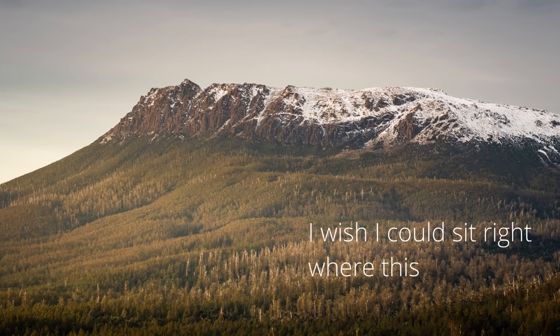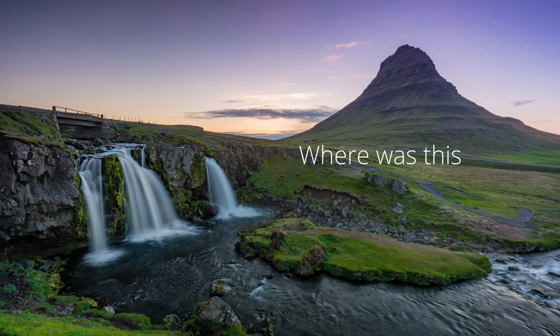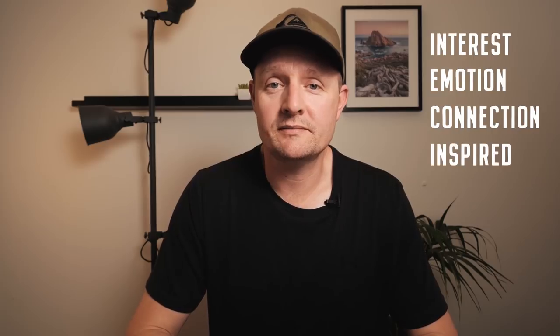"I wish I could sit right where this was taken and enjoy this view" — a statement indicating you've built a connection between the viewer and the landscape you're capturing, which is part of what we're trying to do as landscape photographers. Or, "Where was this taken? I want to visit this place" — reflecting how your image has inspired someone. For your image to have this sort of impact, it needs to have a story. It's through stories that we can engage with our audience, connect with our viewer, evoke emotion, and even potentially inspire others into action. Your landscape image should tell a story — but what does a story look like in a landscape image?